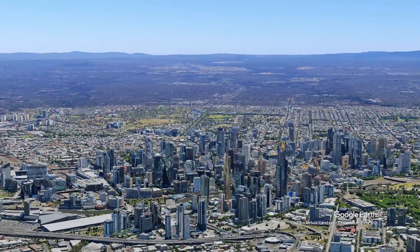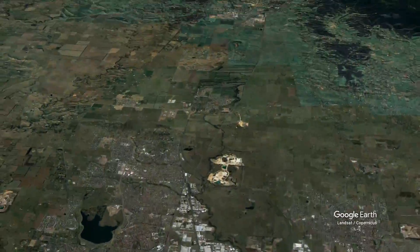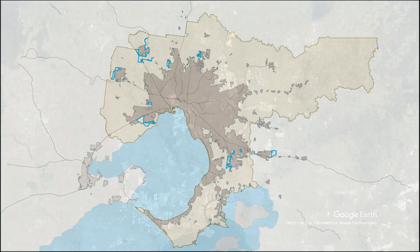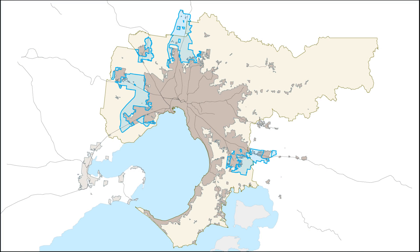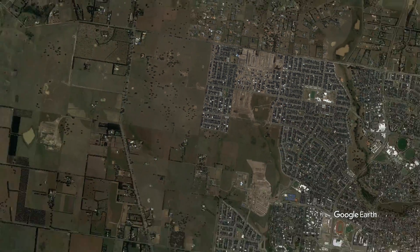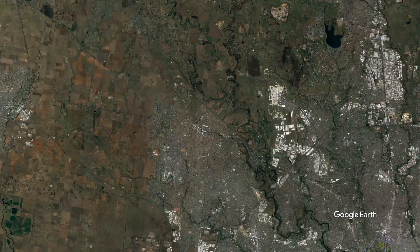Increasing density in existing centres isn't the only way to accommodate a growing population. Maps can also identify the location of new areas for future development. Generally, these areas are located on the fringes of cities because that's where the largest parcels of unencumbered land tend to be.